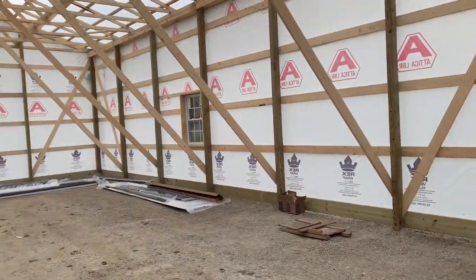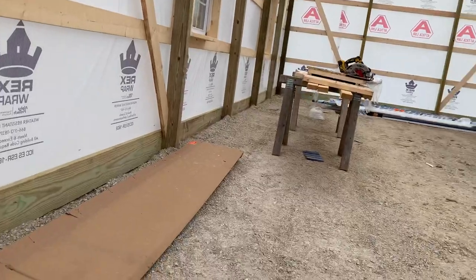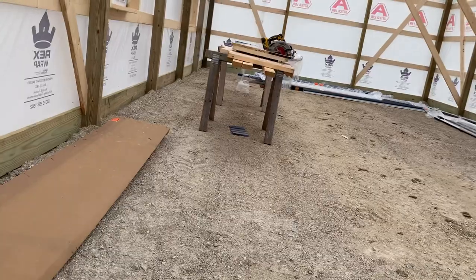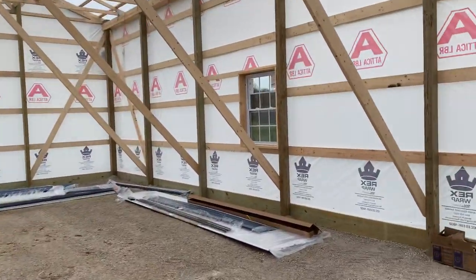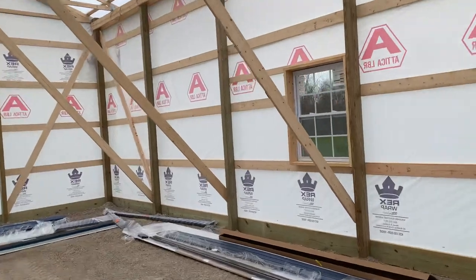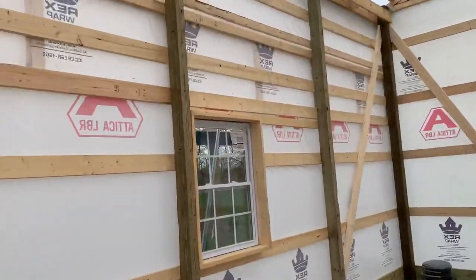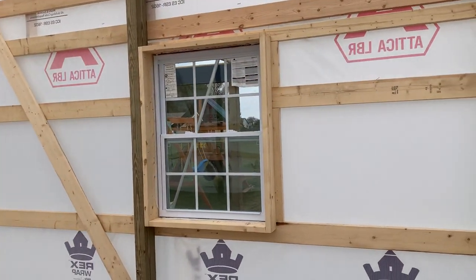So again, 24 by 48. You can see what we're doing here — four by three windows, kind of give you some perspective size-wise. 24 by 48, 14 feet tall.